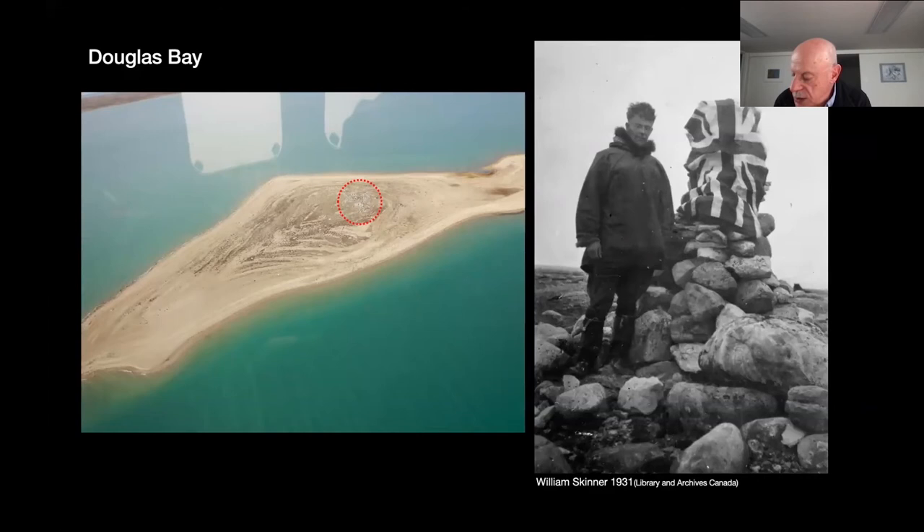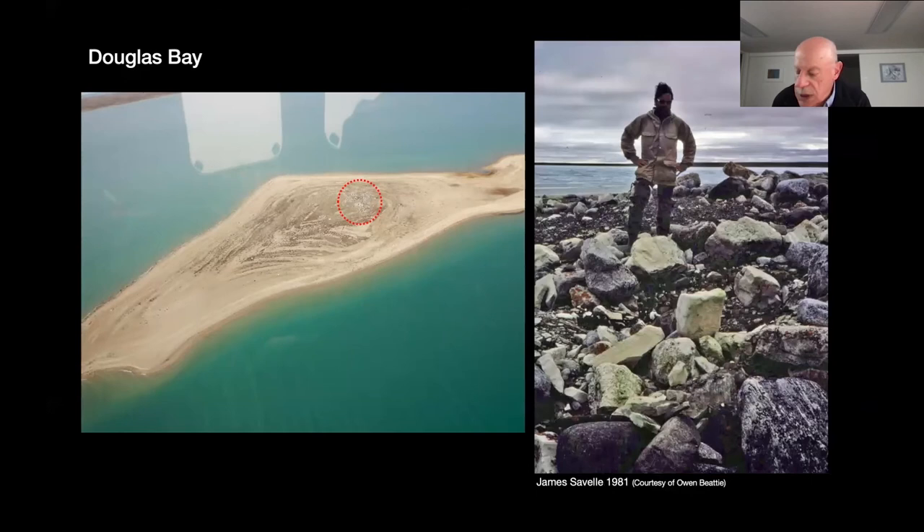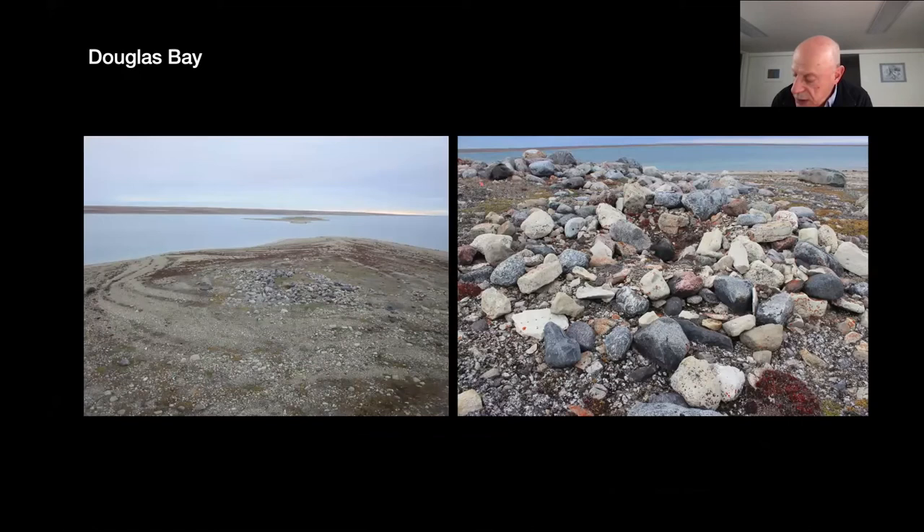They covered the bones in 1931 with rocks and erected a cairn. Fifty years later, Owen Beattie and James Savelle visited the site to recover the remains for analysis, but discovered not only had the cairn been torn down, but the bones had all been removed. The site had not been reinvestigated since 1981. We first visited it in 2014 to document it and search for evidence that might clarify what seemed to me a questionable attribution to the Franklin expedition. We recorded several additional Inuit features but found no evidence to support the interpretation that this was a Franklin expedition site.